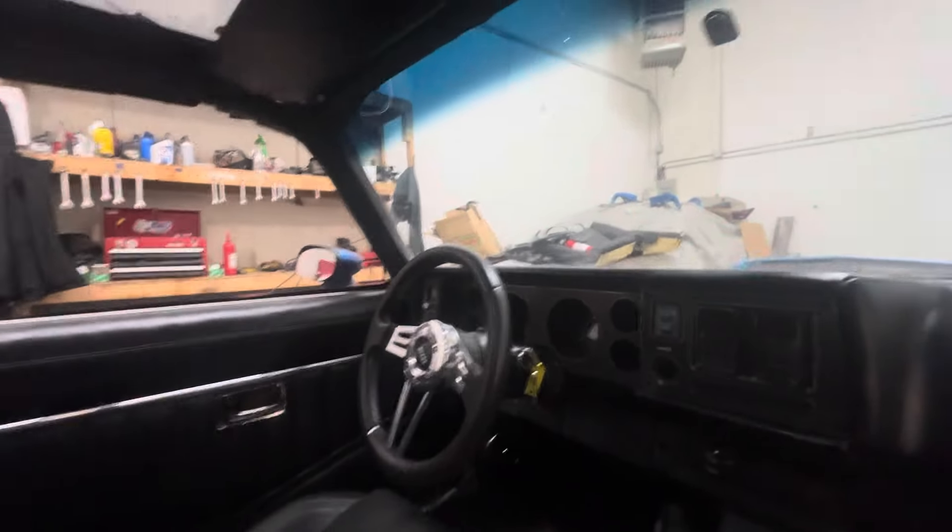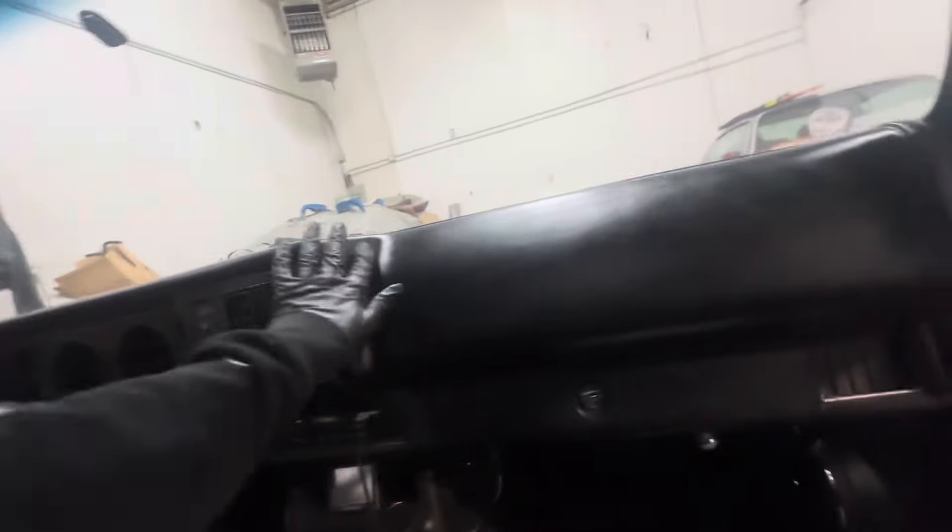I'm not gonna rush this build, so if you're thinking I'm gonna rush it, you ain't trouble. Seats work. Got a deck in there now. I've been driving this thing. I know y'all been following me on Instagram — Fast Turtle Automotive. I've been driving the hell out of this car, and it drives good. Very dependable.